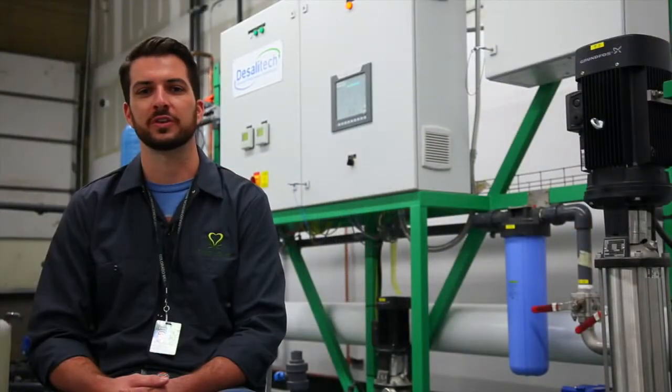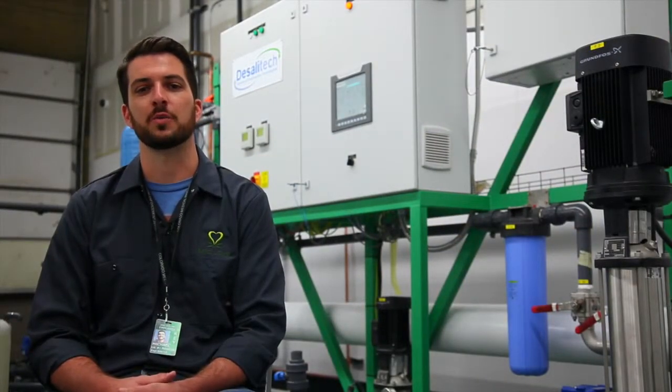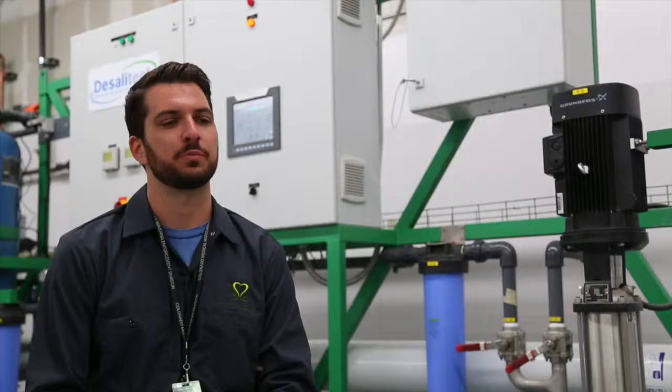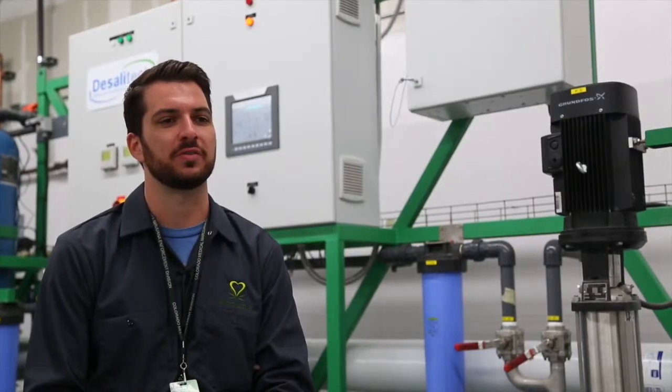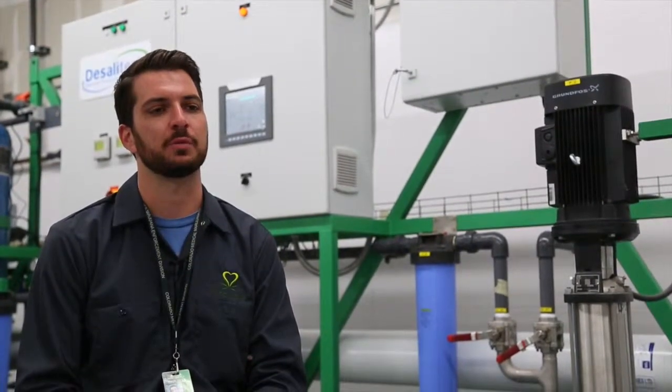We essentially are control freaks, and we like to control all of what we do in our processes. Water being a key player in that factor. Previous technology that we were using was very inefficient and was associated with high labor risks and high labor costs.